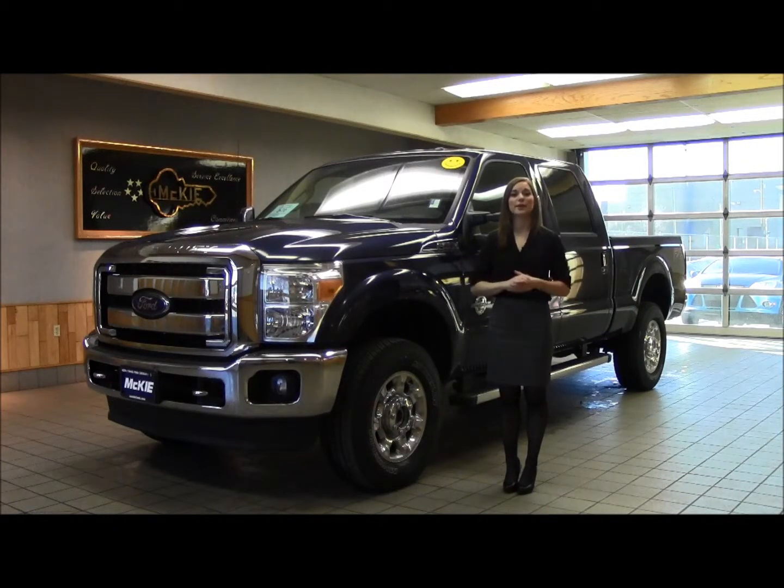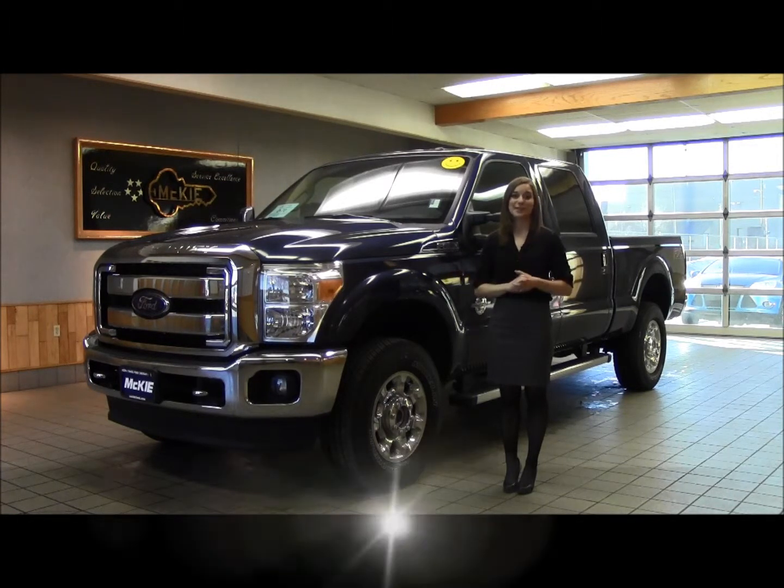Hi, I'm Karis McKee-Kaiser and I'm the Internet Director here at McKee Ford Lincoln in beautiful Rapid City, South Dakota. And I've got a treat for you today.